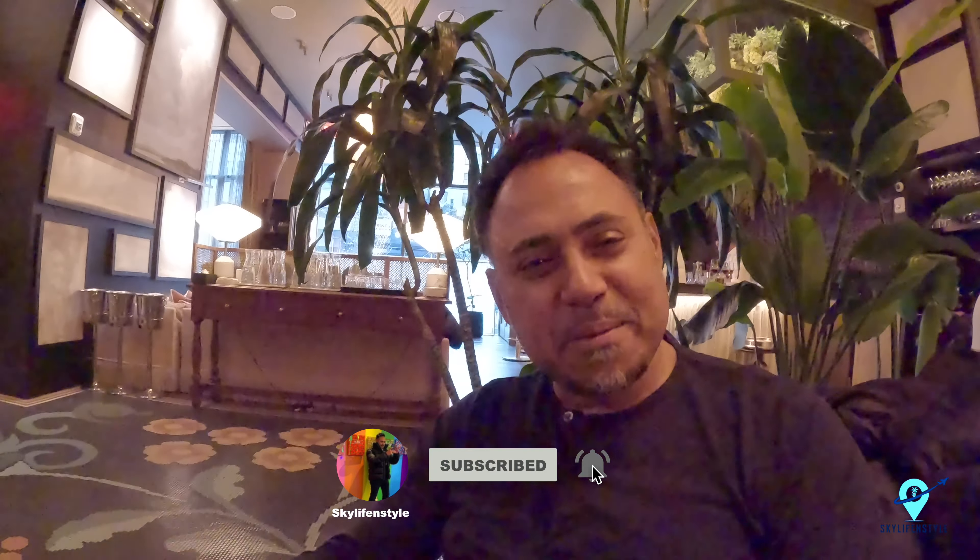If you're liking my videos, please hit the subscribe button and the like button, and don't forget to hit the bell icon because I'm coming out with a lot of new videos and you'll get notified as soon as they're released. Thank you so much for watching — I really appreciate the support.